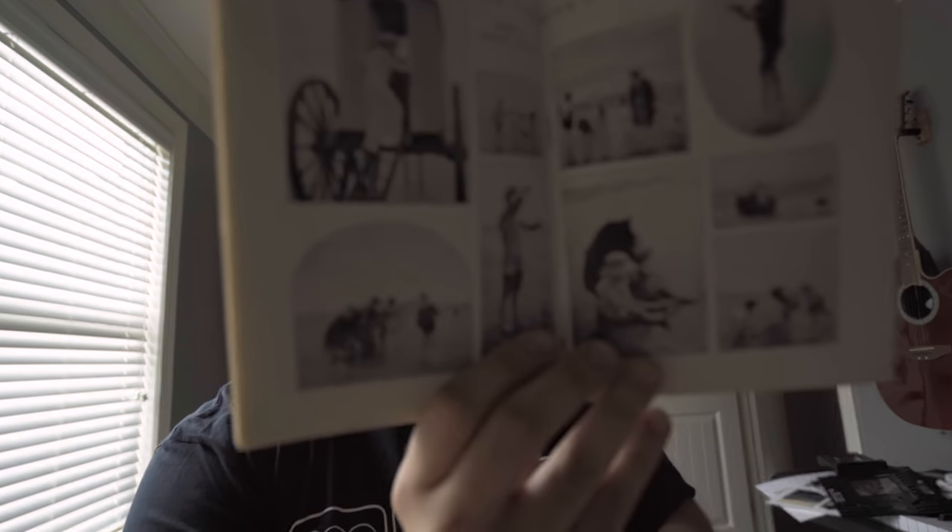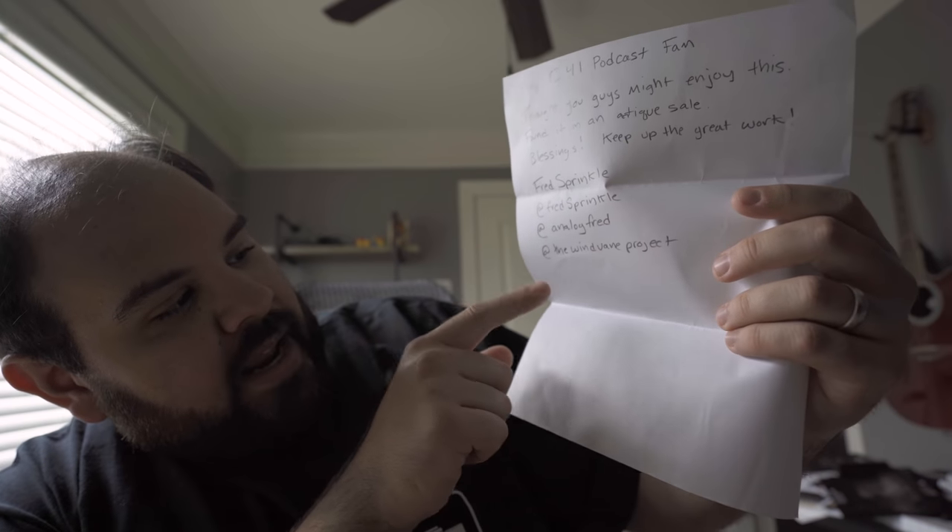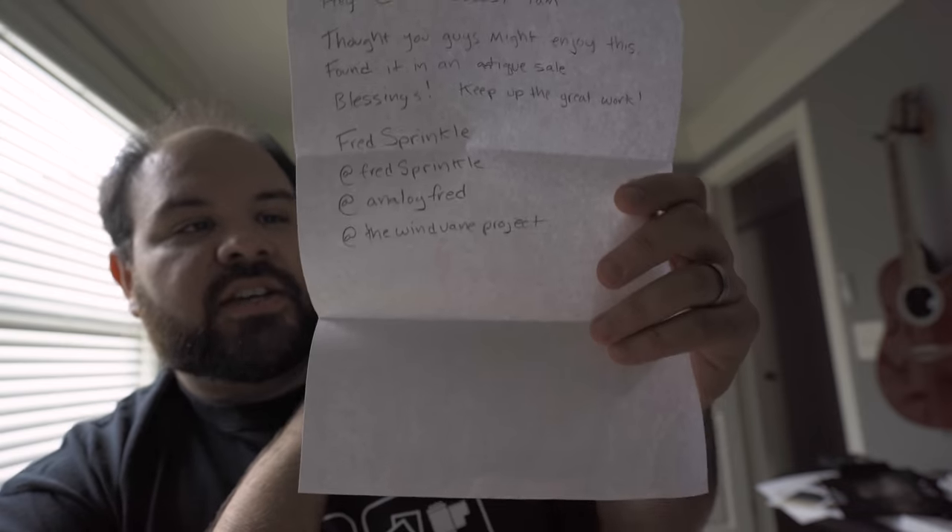The photography — for something almost a hundred and two years old — this is fantastic, and it's in amazing condition. There's a letter in here as well. It says: 'Hey guys, C41 podcast fam, thought you guys might enjoy this. Found this in an antique sale. Blessings, keep up the great work — Fred Sprinkle.' His Instagram is @analogfred. Fred, thank you man — this right here is way cooler than all the cameras combined.